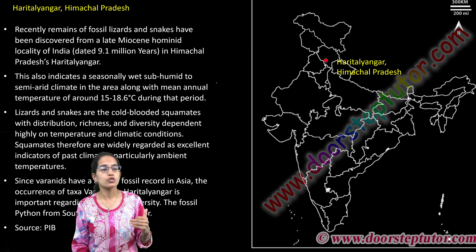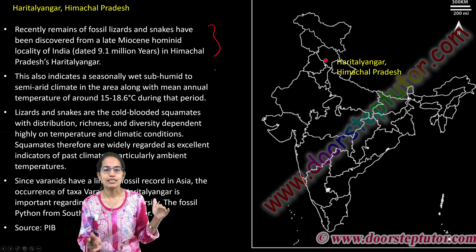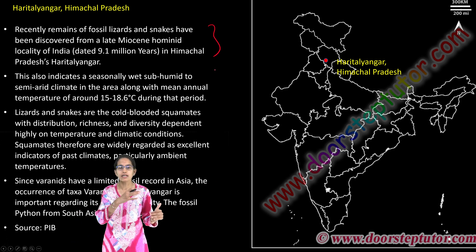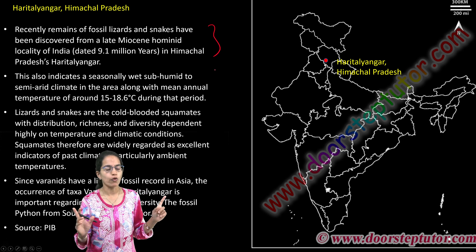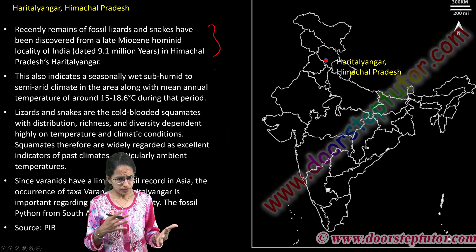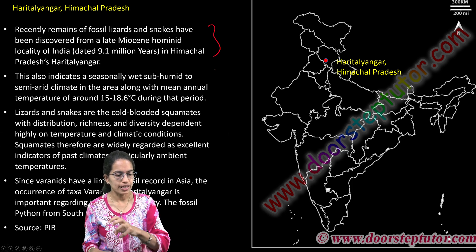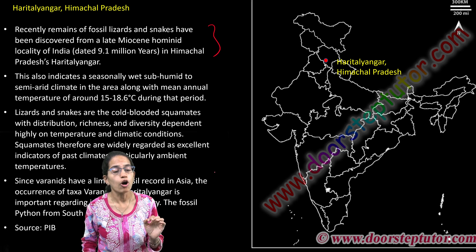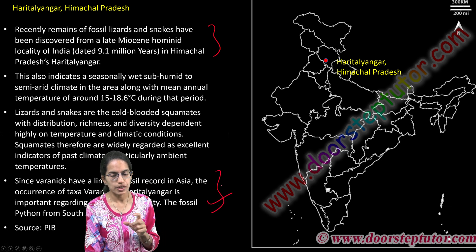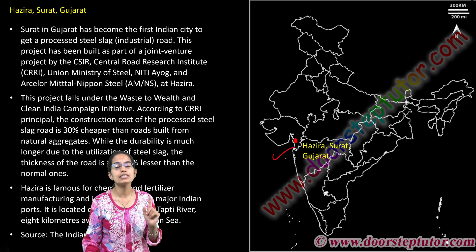Haritalyangar in Himachal Pradesh recently yielded fossils of lizards and snakes dating back to the Miocene era, indicating that this region had remained a sub-humid to semi-arid area during that period. Since these cold-blooded lizards are typically found in Pakistan and nearby areas, this fossil of the veronite species being found in Haritalyangar makes it an important discovery.